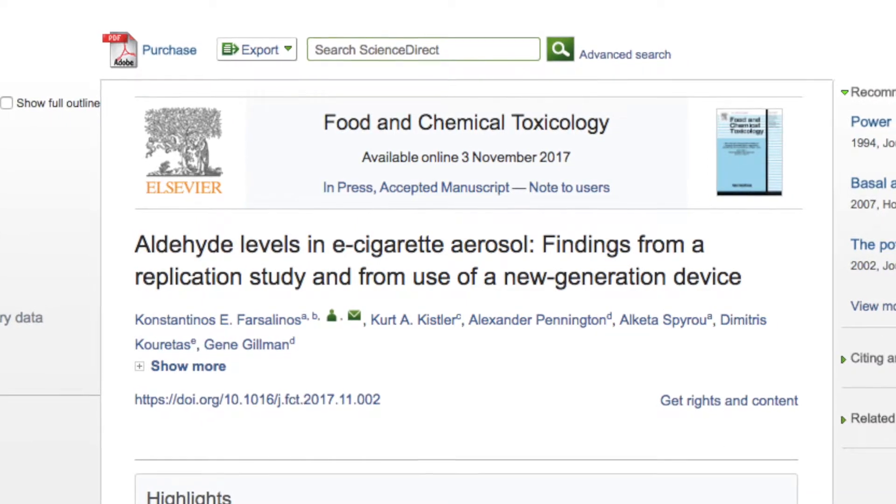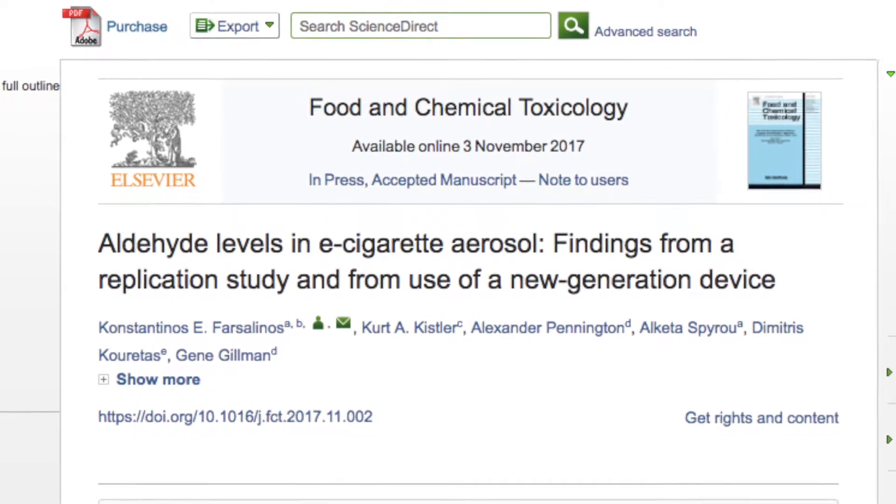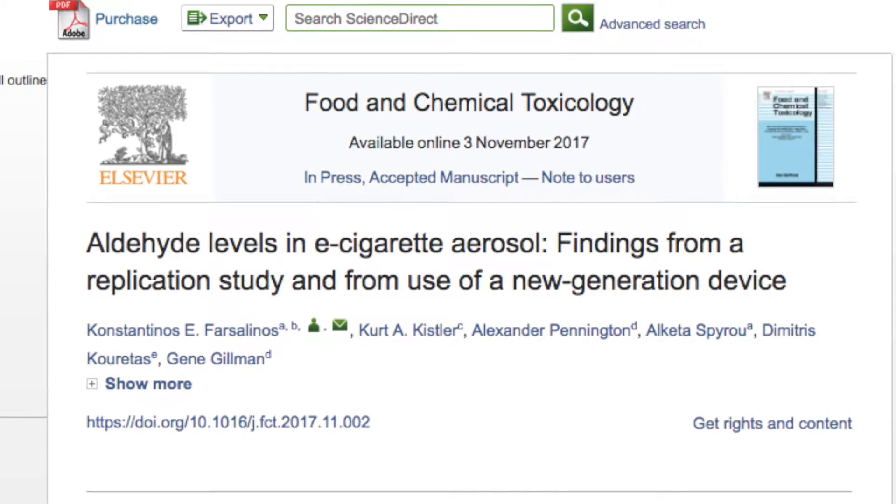So the 2016 study is the main focus today. Dr. Farsalinos has performed a replication study on this 2016 study and just published the results. His team used the same equipment, power settings, and puff duration. They used a CE4 atomizer at 3.8 volts and 4.8 volts with 5-second puffs.